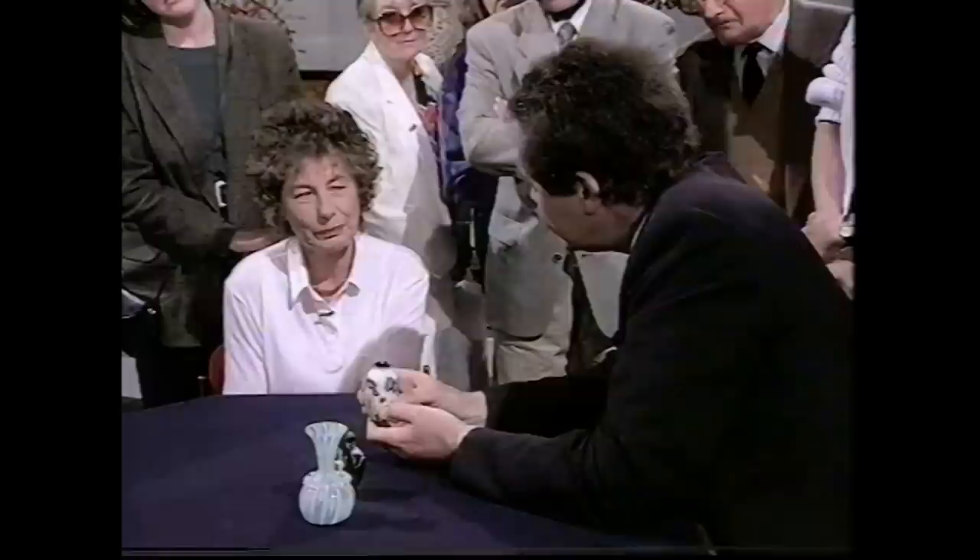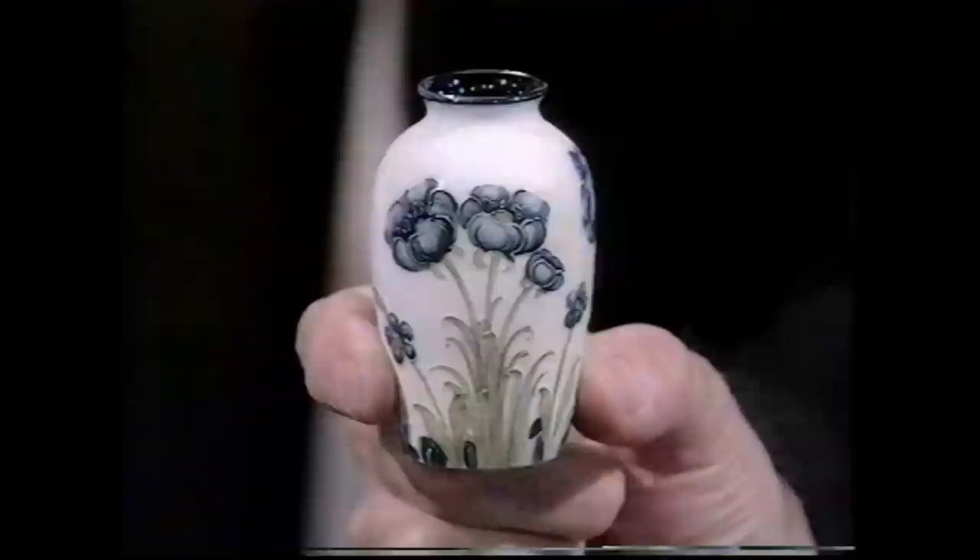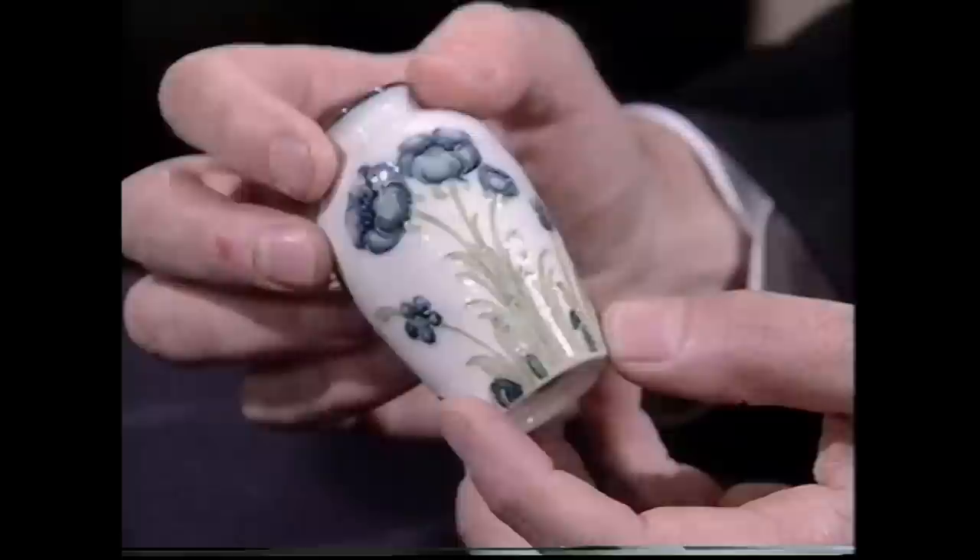The expert is startled - when he left home this morning, the pair to this Moorcroft piece was sitting on his own windowsill. He's never seen another one. This is William Moorcroft, who started working at McIntyre's in the late 19th century before starting his own factory.